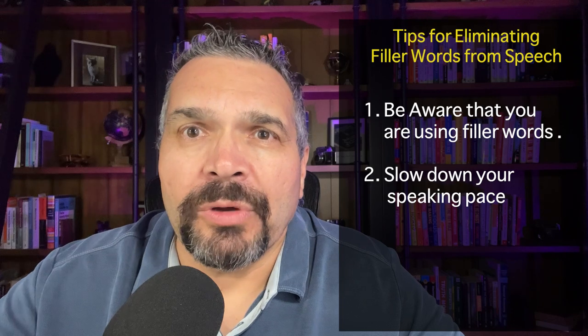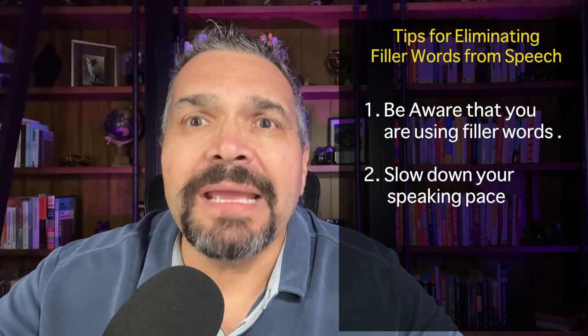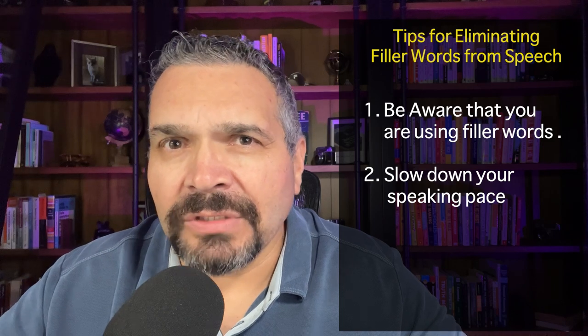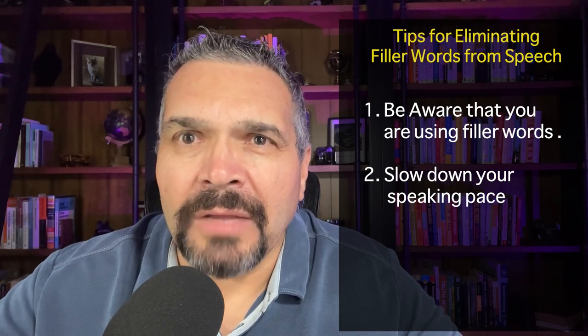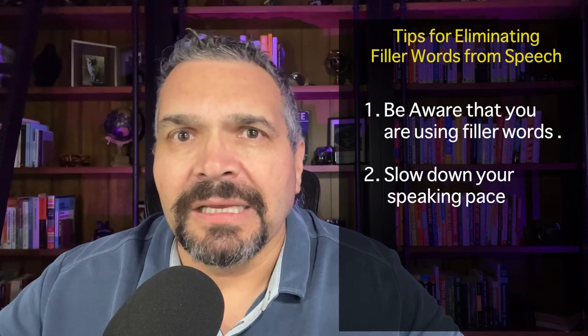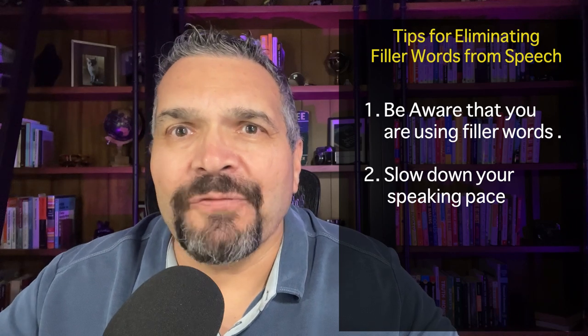It's always good to incorporate a pause and take a moment during the pause to think. I know silence in a conversation can be scary, but when you slow down your conversational pace, it gives you time to pause and think about what you'll say next. This eliminates the need for any filler words.